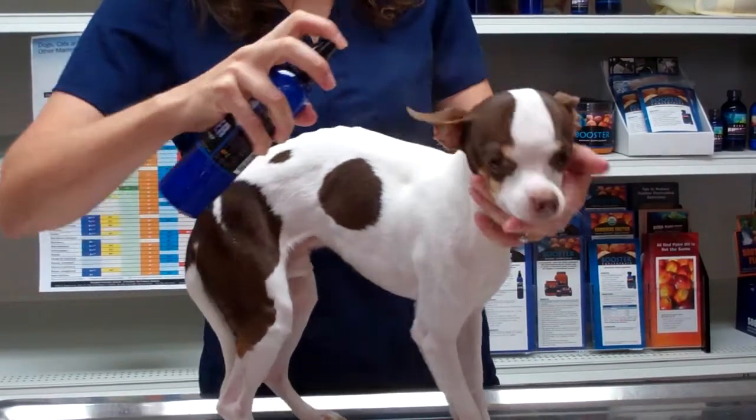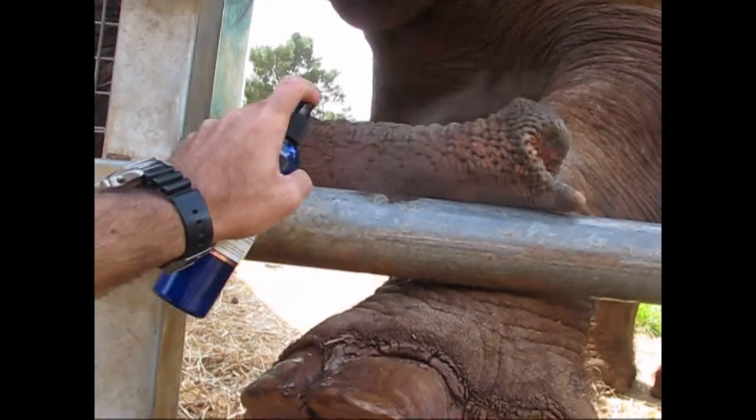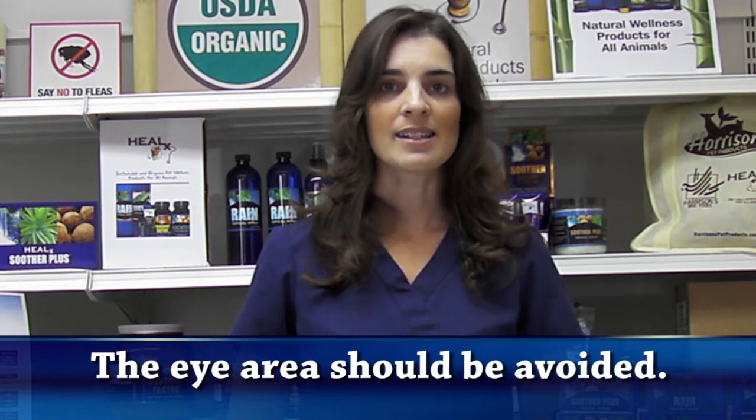Soother Spray is safely used in all kinds of animals: birds, exotic pets, cats, dogs. The only exception would be fish. Soother Spray can be used anywhere on the body except around the eyes.